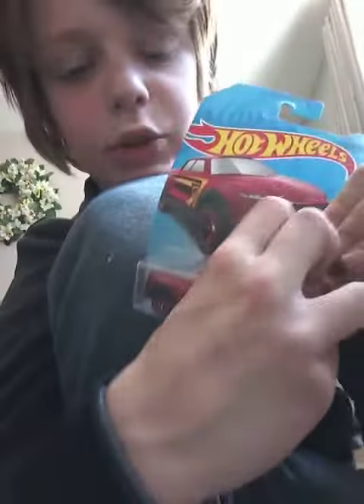So, the first car we're going to unbox is this Too Tough, so let's get into it. So excited for this one.